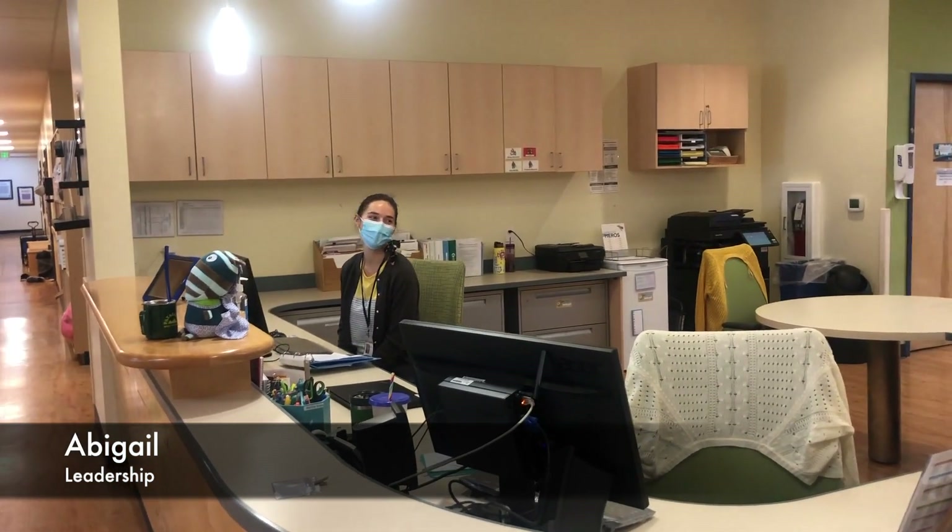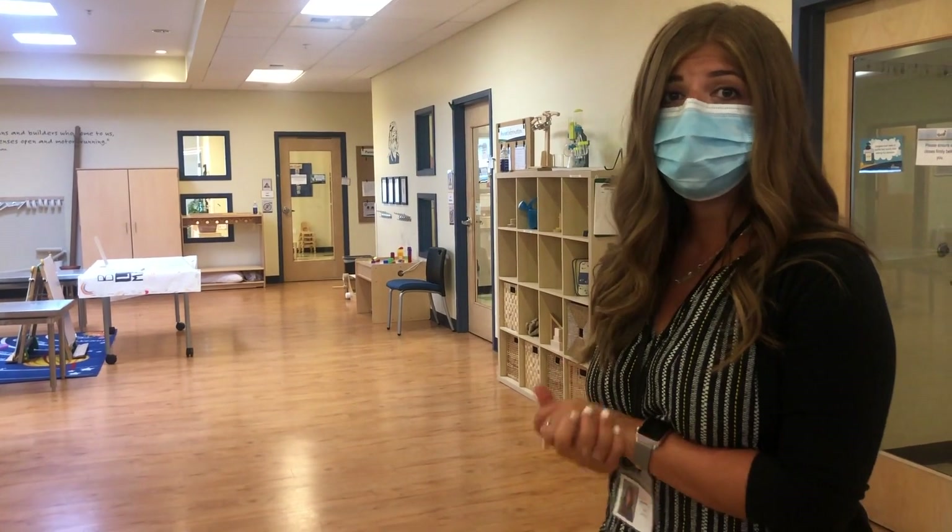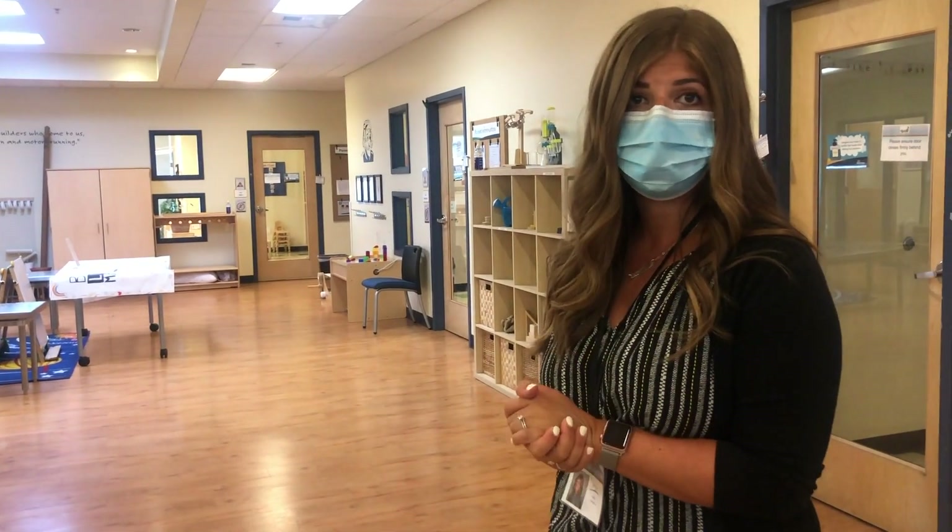Oh, and here's Abigail, one of our leadership members. One of us is always stationed at the front to make sure that we're meeting family needs, whether you come to the front door or want to give us a phone call directly.